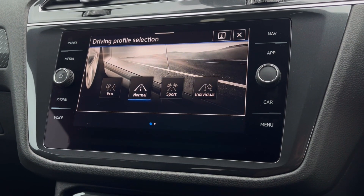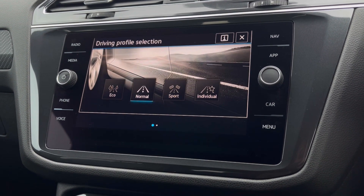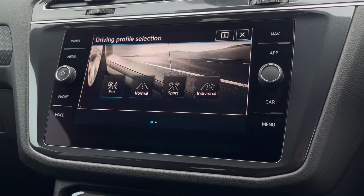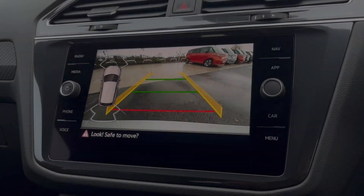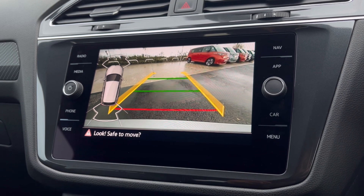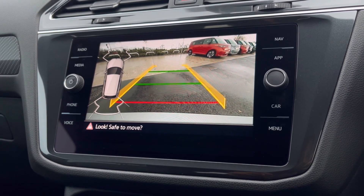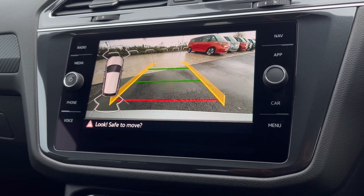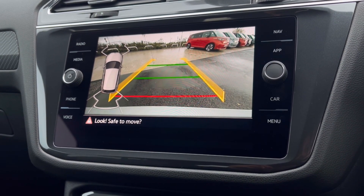To tailor your driving experience, there are many different driving modes to choose from depending on your preference. We have Eco if you want to be fuel efficient, and we also have Sport if you like to pick up speed a little faster. With this stunning car you also get Park Pilot, offering confidence while driving in tight spaces, as the front and rear sensors along with the rear-view camera ensure safety when manoeuvring in busy places like shopping centres where parking can be really tight.